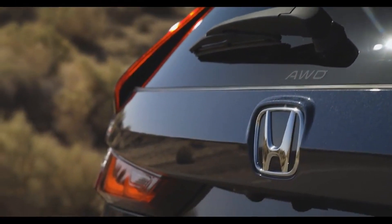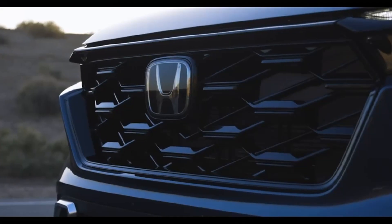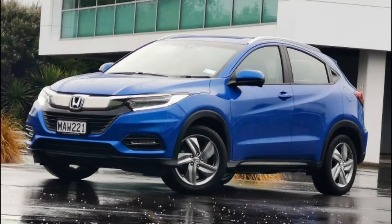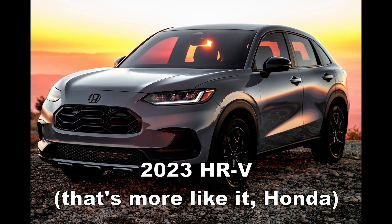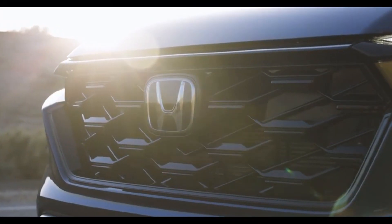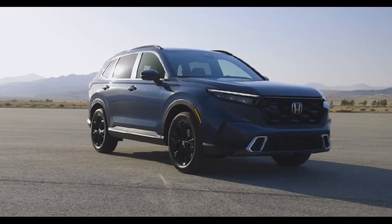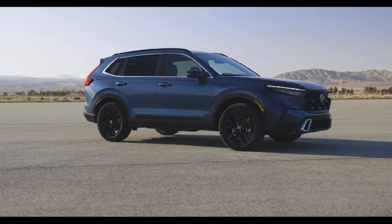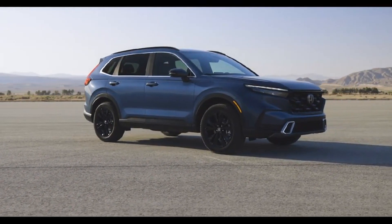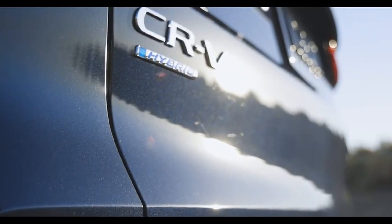My problem with how it looks is how you'll feel about it once you get used to it. I thought the new HR-V was a massive improvement on the previous model when I first saw it, but the more I see of it as I write about it for Honda dealers in the US and Canada, the more boring I find it. I'm already starting to think the same about the 2024 CR-V. It's like classic songs — ones that endure for decades are ones you probably didn't like right away, while the ones you like immediately can quickly start to get on your nerves.